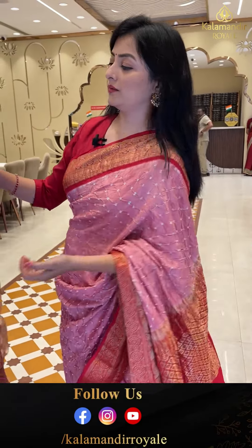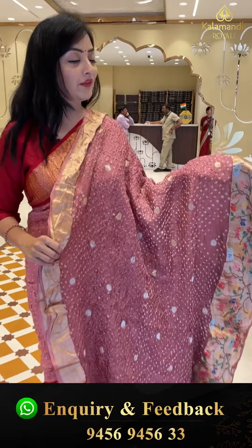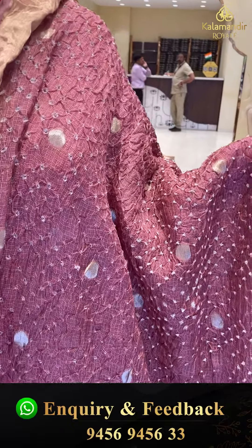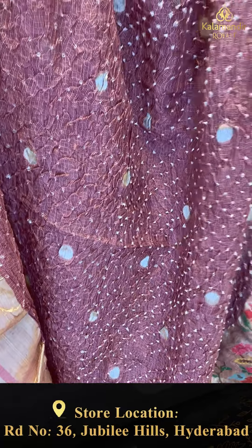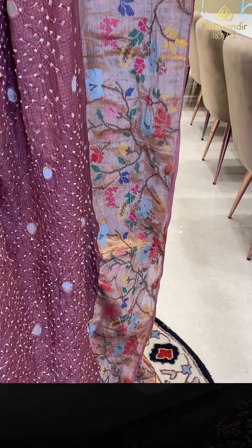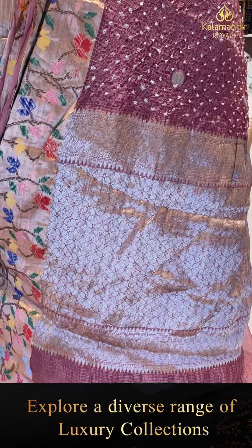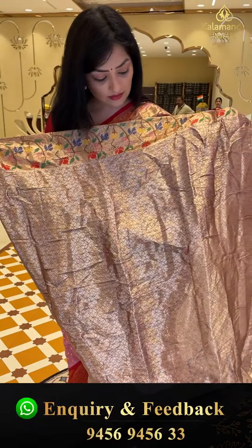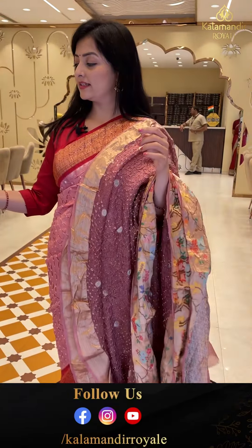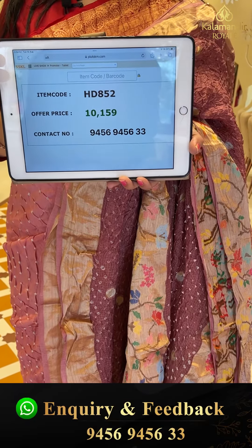Next sari — kota bandhani in onion pink color with bandhani knots and zari booties. Floral jhaal border. Pallu has a zari and floral look. The sari comes with a complete brocade blouse piece. Sari price details: item code HD852, offer price 10,159 rupees.